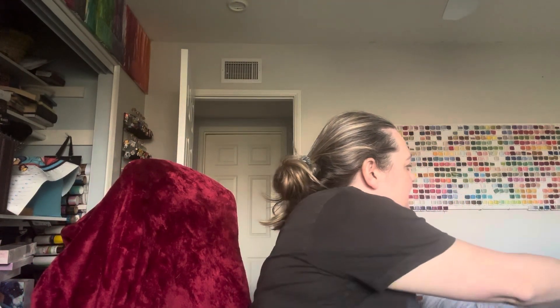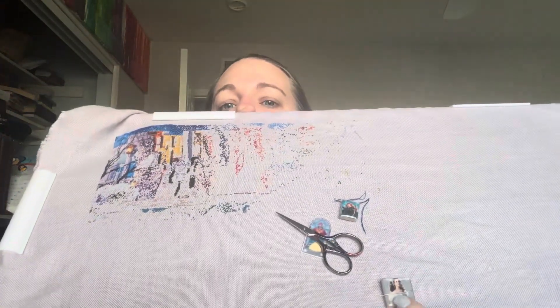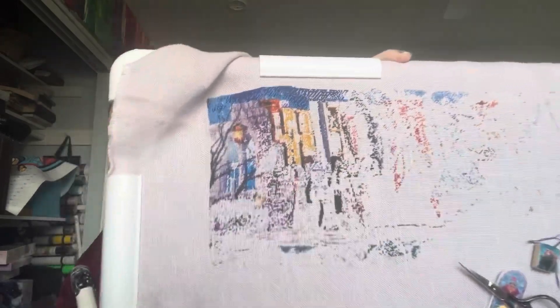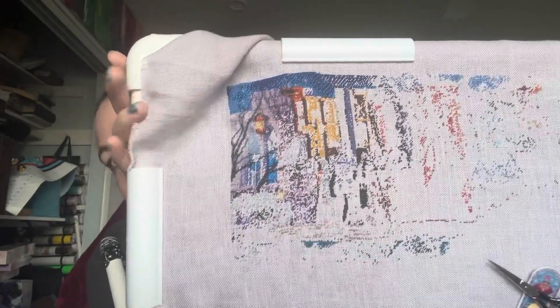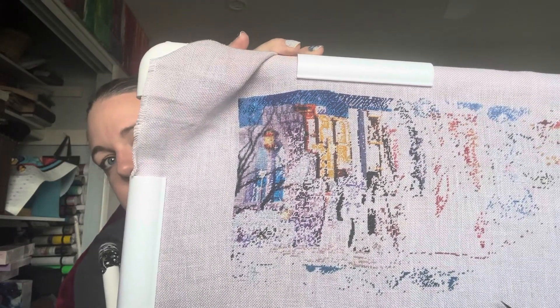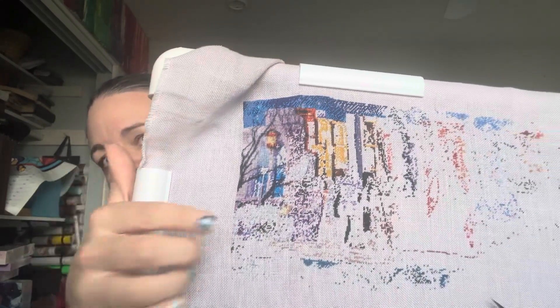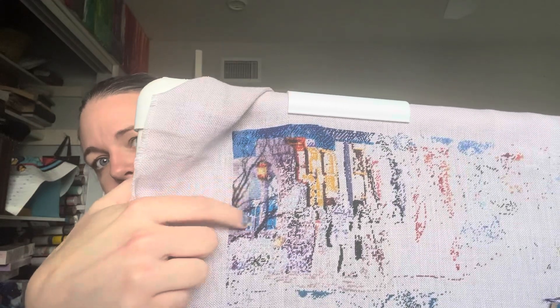Hey everybody, welcome back! Today is Sunday, January 21st, it is 10:30 in the morning. Baby boy had another rough night last night so I am feeling the effects. I put in around 650 stitches yesterday. We are getting a lot of those blues filled in — got a lot more up top here. I'm actually not sure what color comes in next so I've got to go look at that.